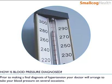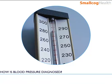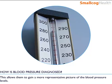Prior to making a final diagnosis of hypertension, your doctor will arrange to take your blood pressure on several occasions. This allows the doctor to gain a more representative picture of the blood pressure levels.